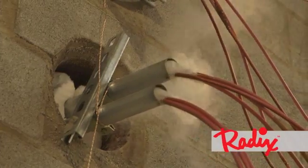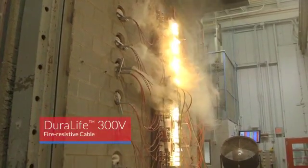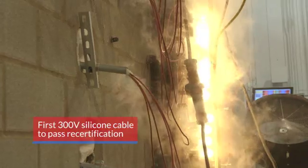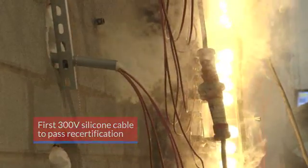So testing is tough, and Radix passes the test. Radix Wire's Duralife 300-volt fire resistive cable, designed for critical safety systems, is the first 300-volt silicone cable achieving UL recertification, offering unparalleled fire resistance.